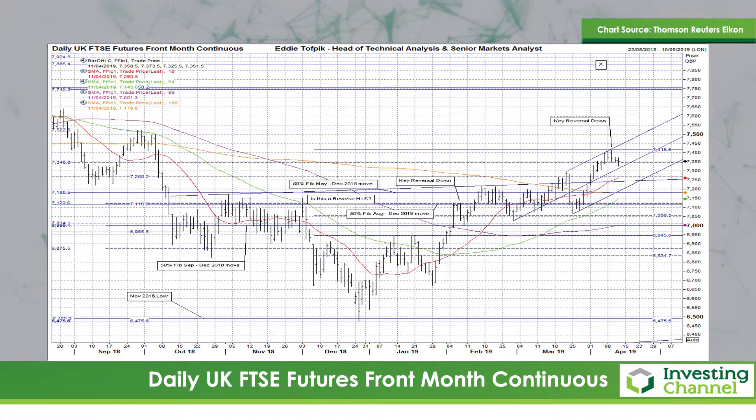We have a lower but limited move down yesterday following the previous session's contradictory new 2019 high and key reversal down combination. The actual action yesterday was an indecisive doji cross. An interesting move as we're at the top of the 2019 rise but with some pretty hefty bearish patterns over the last few days.